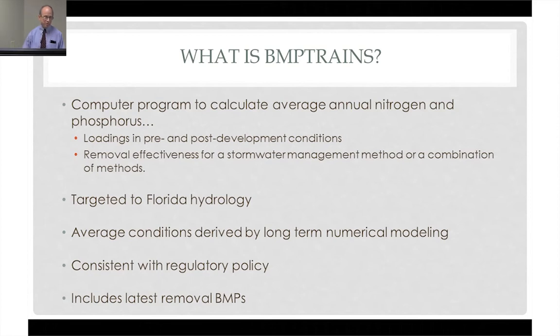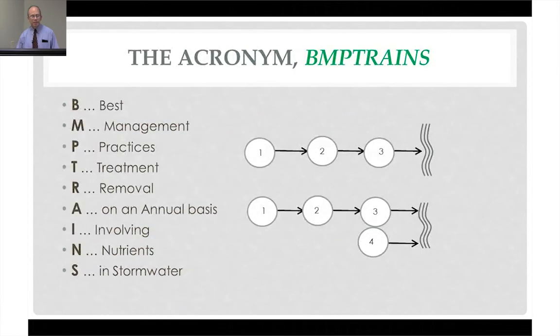The program includes the latest technology tools that we have for treating runoff. The scene is changing all the time — new tools are coming on board and better understanding of old tools is coming on board — so this program captures the latest science. The acronym, and we work hard at our acronyms, stands for best management practices, treatment, removal on an annual basis involving nutrients in stormwater.